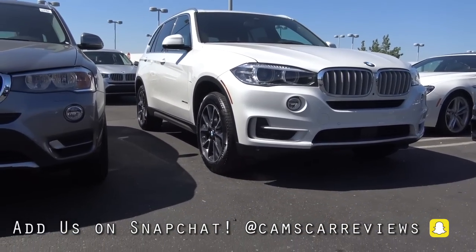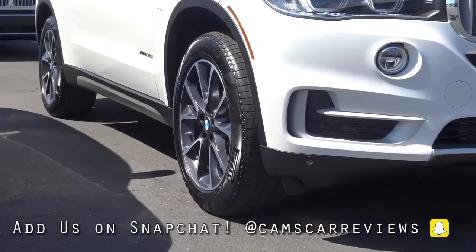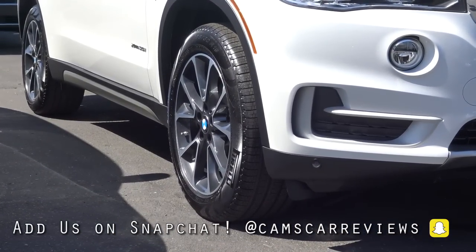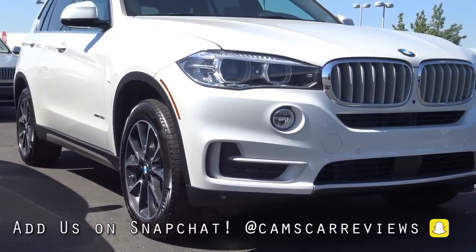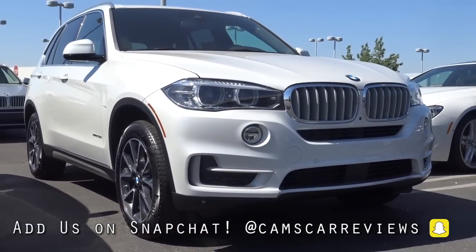I really love the 19-inch light alloy wheels we get here. Overall, it's a really nice looking package and BMW certainly didn't overdo it when it comes to the styling of the vehicle, which is cool.